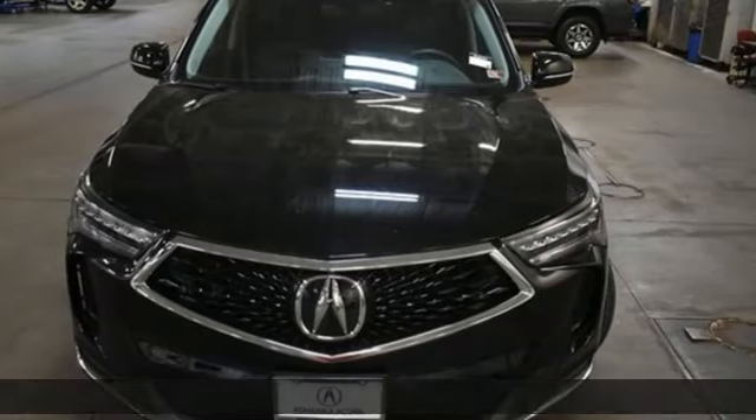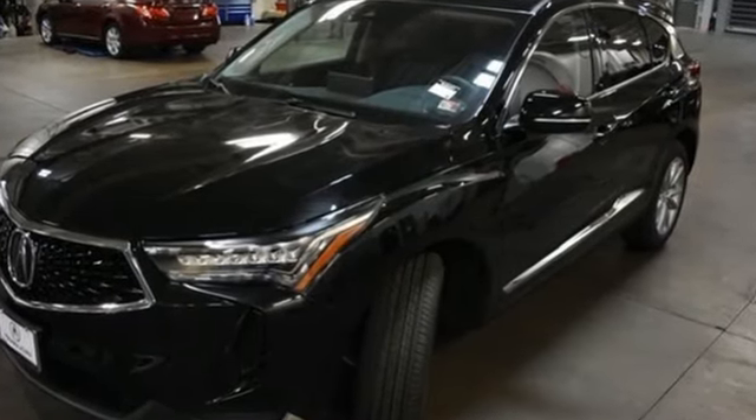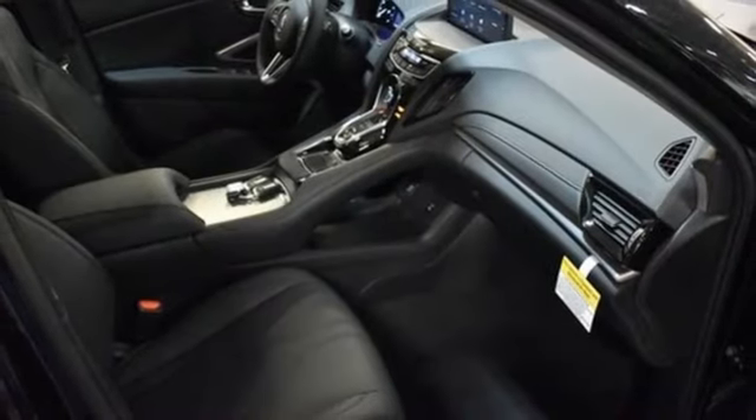It's well-equipped with the features you need: intercooled turbo inline four-cylinder engine, four-wheel drive, streaming audio, Wi-Fi hotspot, dual-zone climate control, and auto-dimming rearview mirror.